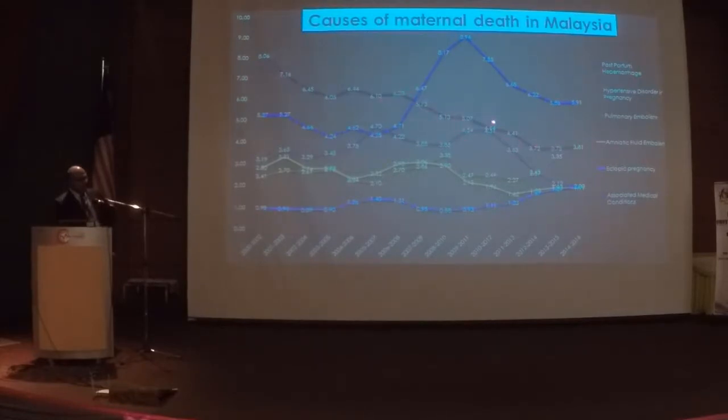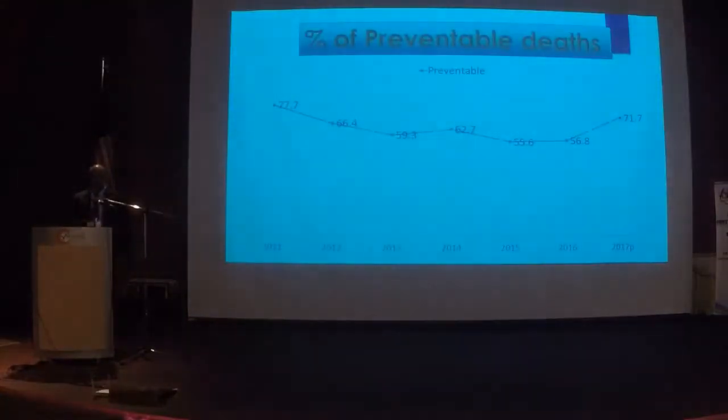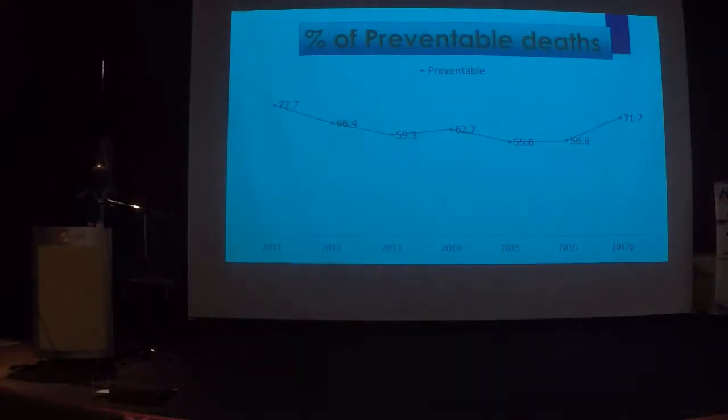Unfortunately, death from PPH has been coming down, so PPH will no longer be the second cause — it will be perhaps third or fourth. Sadly, we also know that almost 70% of the time when there's a maternal collapse, we can do better. We could have prevented it — there is always room for improvement.